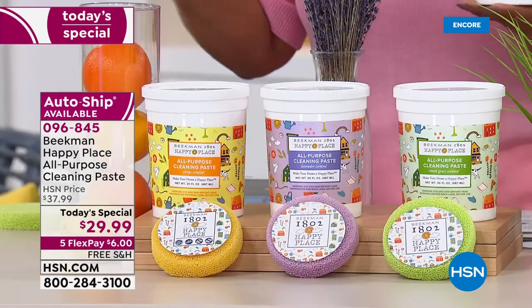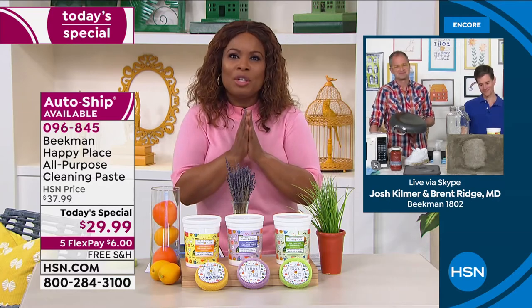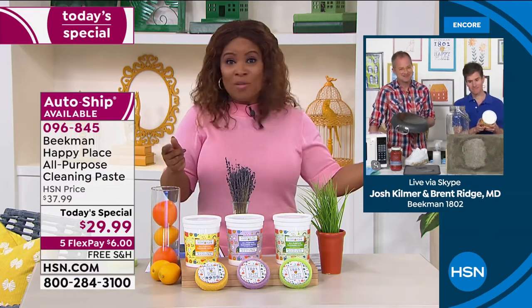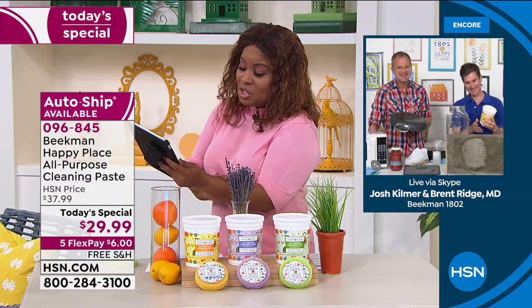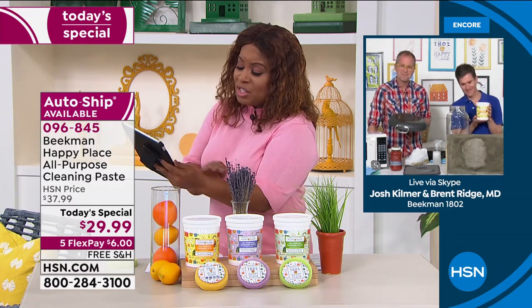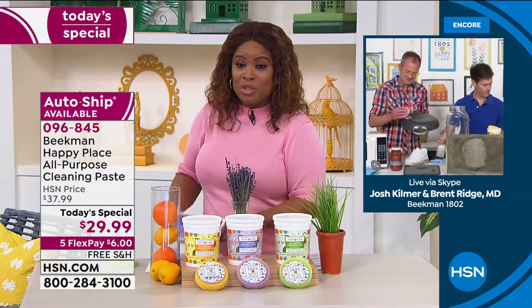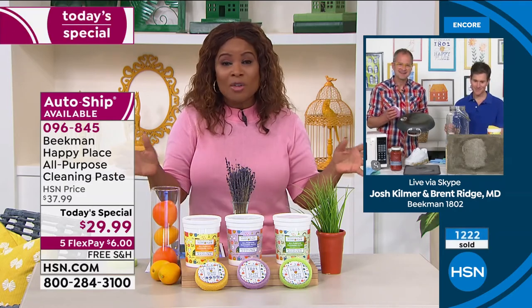In this world where we're constantly wiping every surface, this is a product you'll enjoy using. You don't have to wear gloves, open windows, or put on a mask — it doesn't have those caustic scents. On Facebook, Pam Hoffman has ordered more laundry detergent, Jessica Black is on the page, Jason is joining us — a lot of people shopping. With well over a thousand ordered, reserve yours as soon as you can. Everything today is on five flexible payments with free shipping and handling.